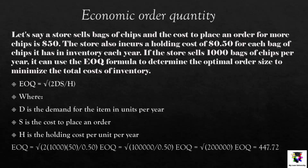For example, let's say a store sells bags of chips and the cost to place an order is $50. The store also incurs a holding cost of $0.50 for each bag of chips in inventory per year. If the store sells 1,000 bags of chips per year, it can use the EOQ formula to determine the optimal order size. The EOQ formula uses D (demand in units per year), S (cost to place an order), and H (holding cost per unit per year). Plugging in the values, we get an EOQ of approximately 447.72, meaning the store should place orders for 448 bags of chips at a time to minimize total inventory cost.